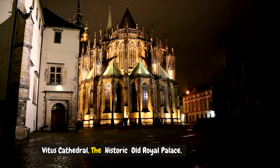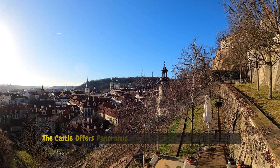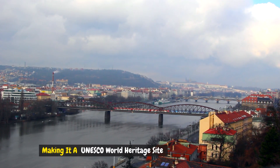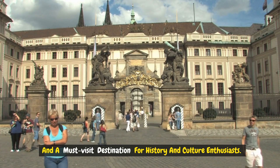The historic Old Royal Palace and the charming Golden Lane with its colorful houses round out the complex. The castle offers panoramic views of Prague and houses significant art collections, making it a UNESCO World Heritage Site and a must-visit destination for history and culture enthusiasts.